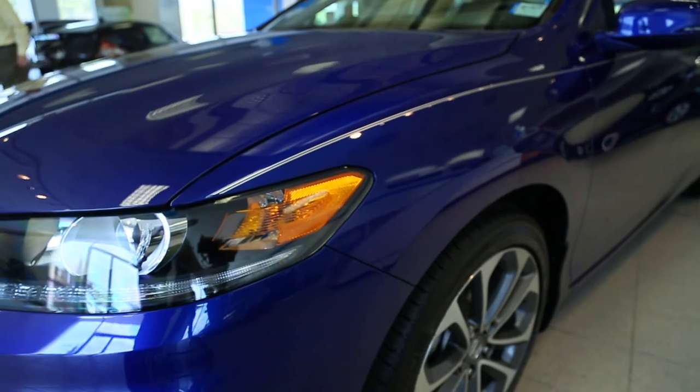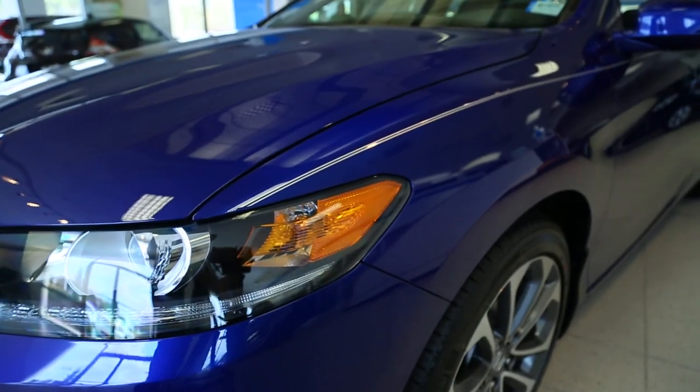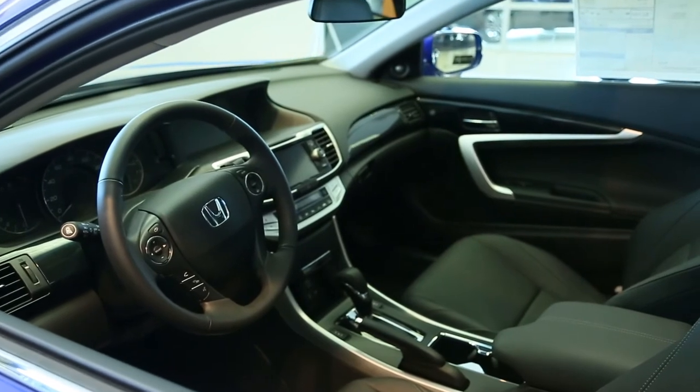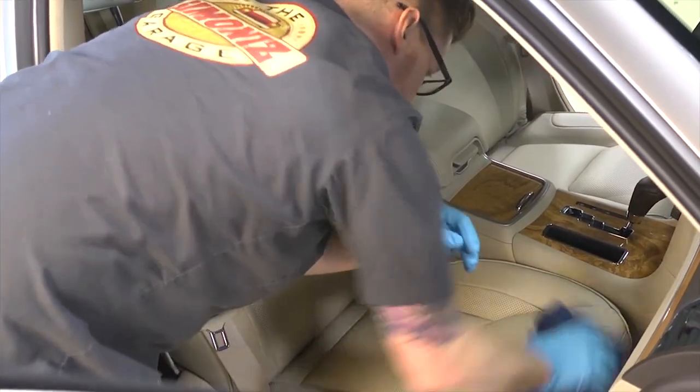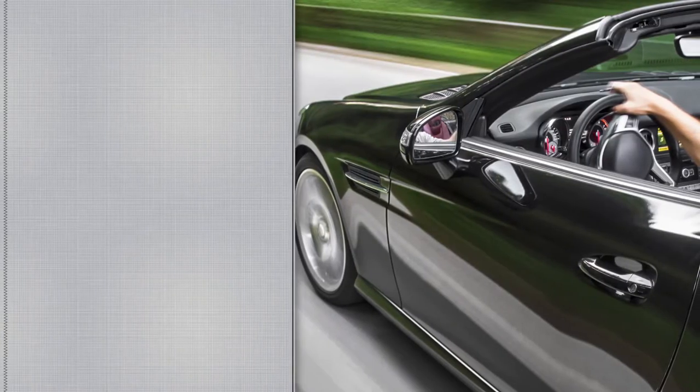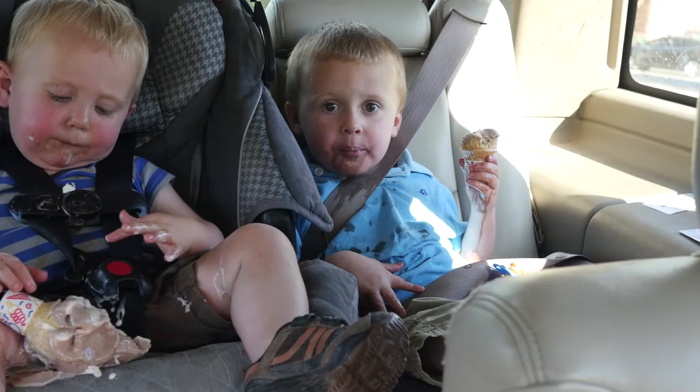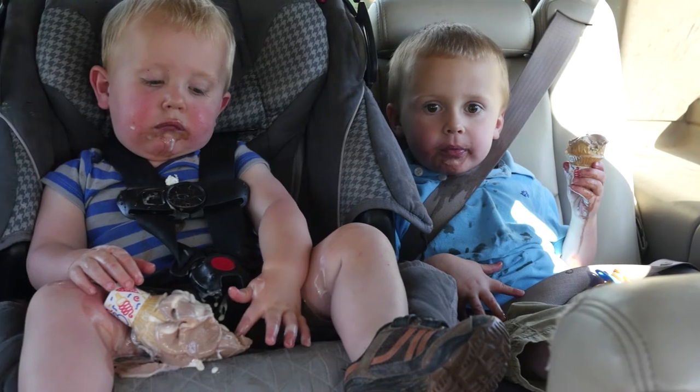While Glass Coat Paint Protectant protects your vehicle's exterior, Glass Coat Interior Protectant protects your interior upholstery, carpet, floor mats and cargo areas from fading and discoloration, stains from food, beverages, makeup and more, as well as an array of other messes caused by pets, children and daily life.